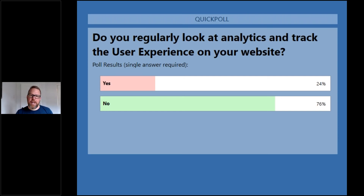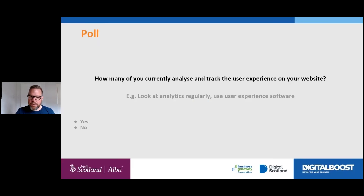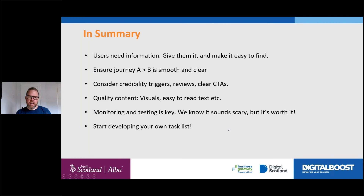Just a little summary of points to take away. User needs and information: give it to them. They want information — put it on the website. They're going to go Googling anyway; they either get the answer from you or they go somewhere else, and that somewhere else might be a competitor. Make the journey from A to B as smooth as you can — it's hard to work out the real path through the website because people come from so many different channels.